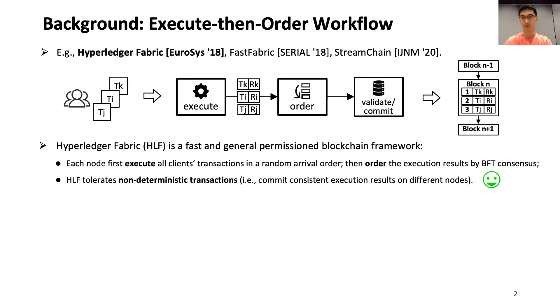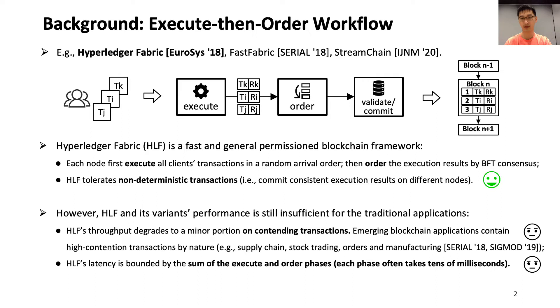Specifically, Hyperledger Fabric and its variants are the most popular permissioned blockchain frameworks. In the execute-order workflow, nodes first execute transactions in random order, then order the execution results by BFT consensus. This workflow can tolerate non-deterministic transactions such as multi-threading smart contracts with data races, and ensures that different blockchain nodes can commit consistent execution results for all transactions. However, this workflow shows severe performance degradation when contending transactions from different clients arrive simultaneously, because different nodes may execute contending transactions in different orders, so it must abort and retry the transactions.